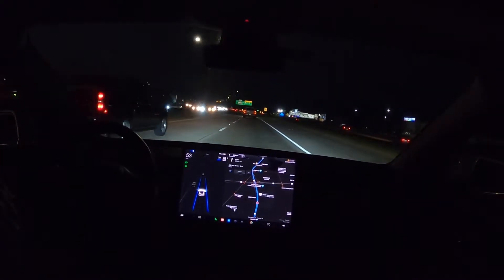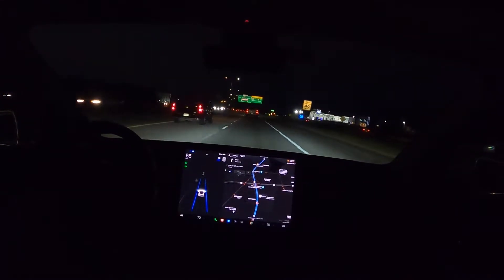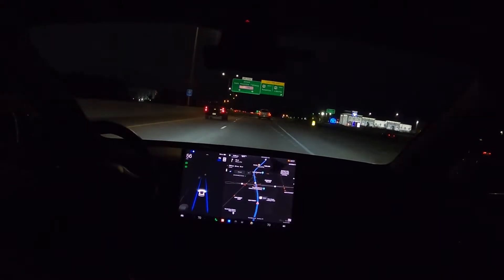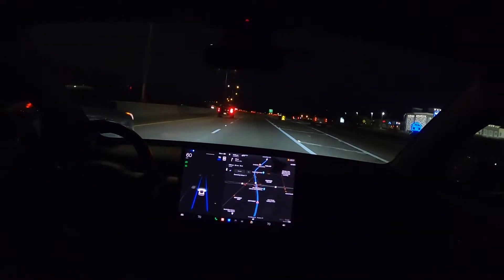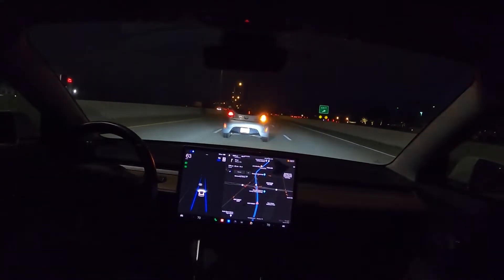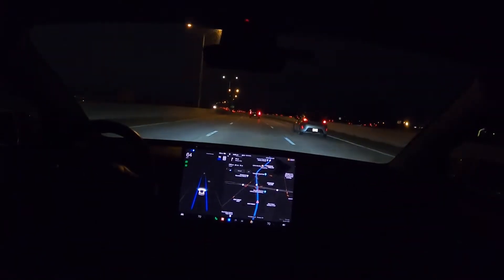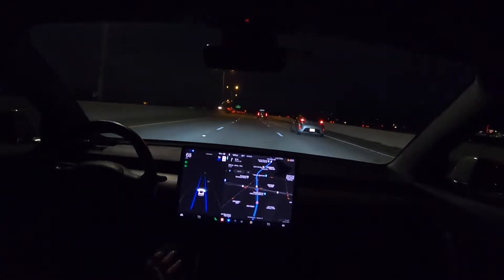Hey, what's going on guys, welcome to my channel. I just subscribed to Full Self-Driving on my 2019 Model 3. This is my very first trip on the highway with autopilot, and I'm trying to get Navigate on Autopilot working, taking it like a champ. The car is driving by itself and I do have my hand on the wheel for safety.